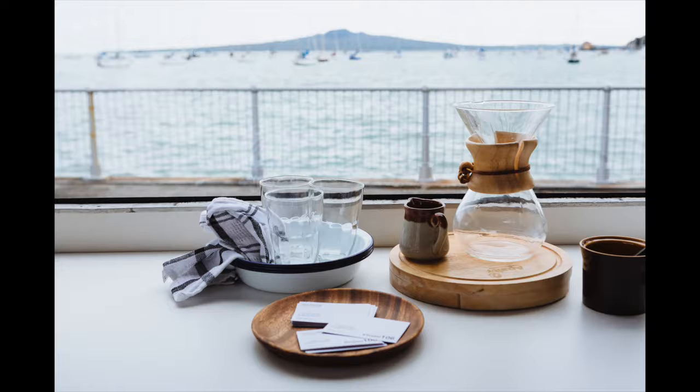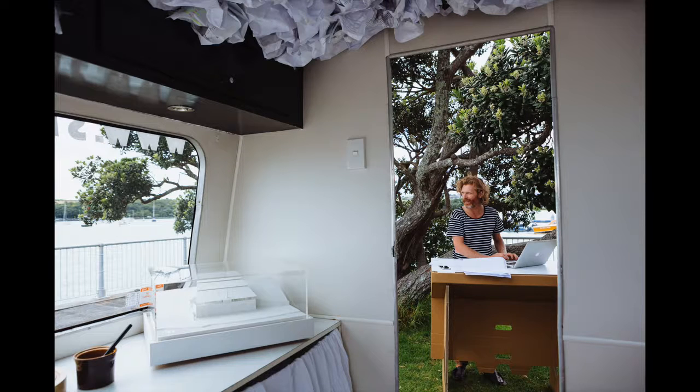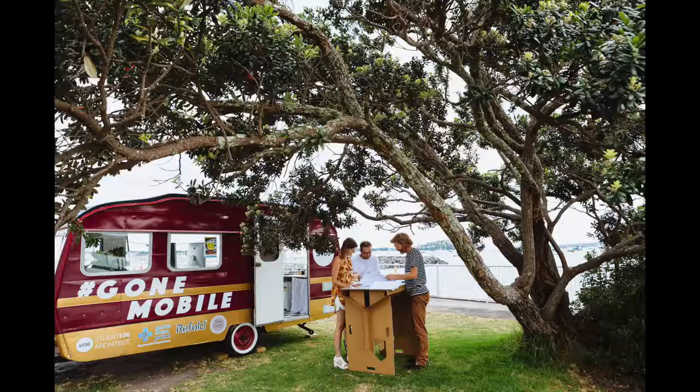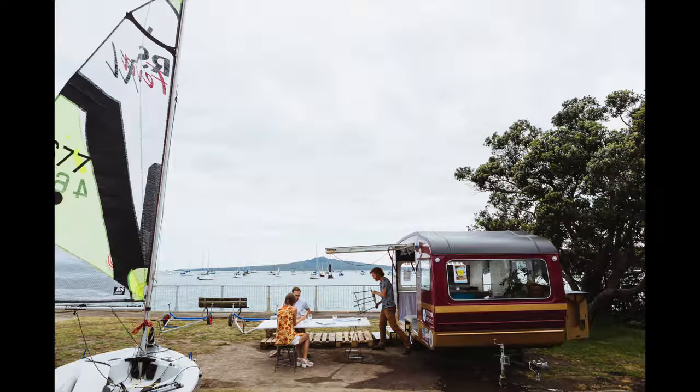One of our project types that we look quite closely at is around sports and community projects. This site at Okahu Bay gave us the opportunity to get mobile and come down to a site that we're working on at the moment. It gave us an opportunity to be close to the people who use it.